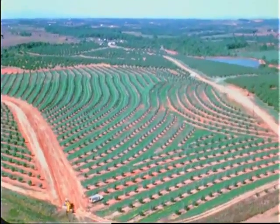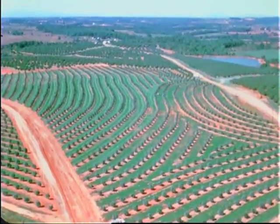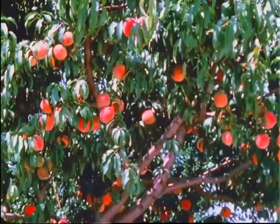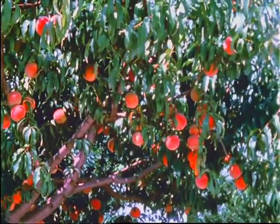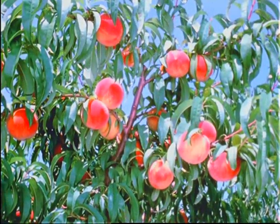The state has almost four million peach trees and for years has been the largest producer of peaches in the East. South Carolina has the climate and growing conditions that peaches like. The peach is at home here and grows to a thing of beauty and delicious taste.